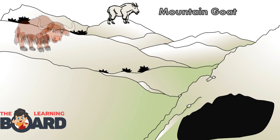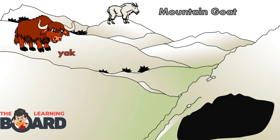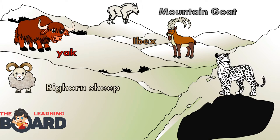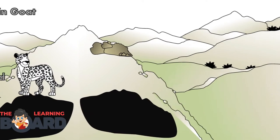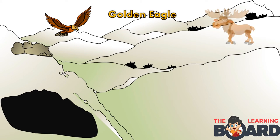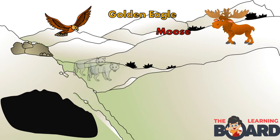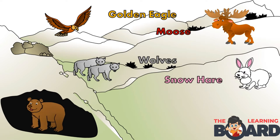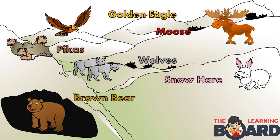The animals we'll look at include: a mountain goat, a yak, an ibex, the bighorn sheep, the snow leopard, the golden eagle, a moose, wolves, the snow hare, brown bear, and the tiny pikas. Let's learn how these animals are adapted for mountain life.